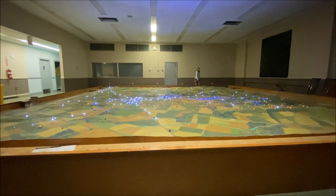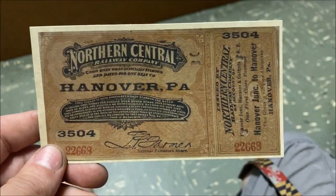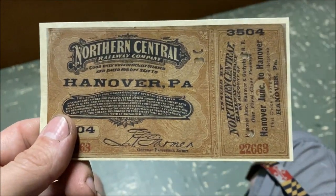I remember when they painted it. You're paying for one — I'll get you some change in a second. Let me get you some change.